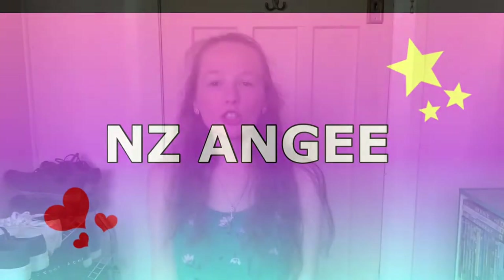Hey guys and welcome back to my channel. So in today's video, I'm going to be showing you my new bag slash what's in my bag video.